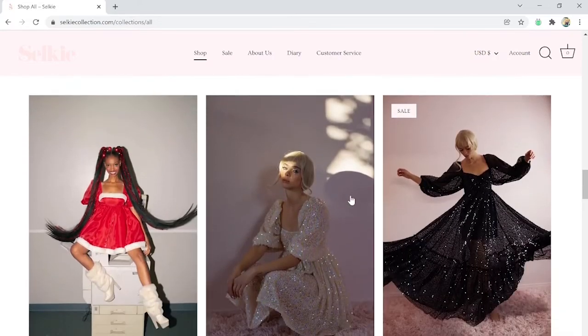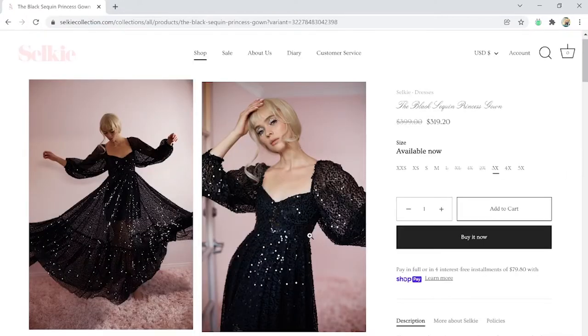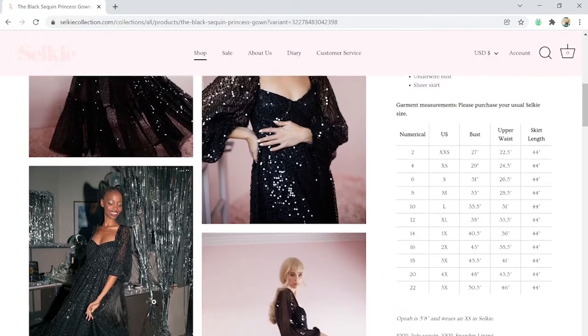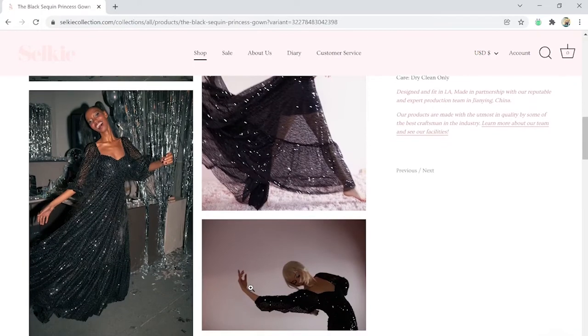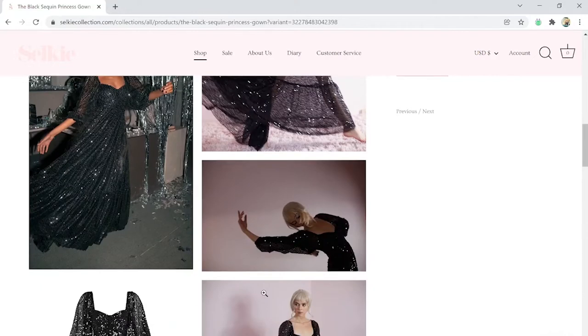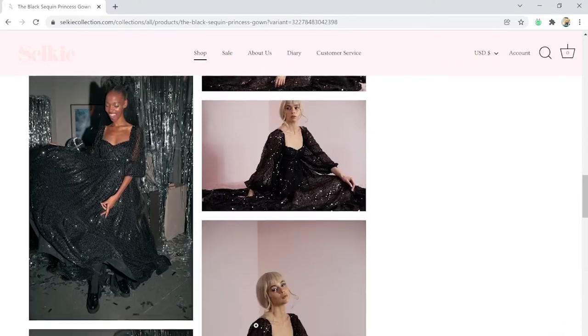Right off the bat, I do like these dresses. I like this one - the black sequin princess gown. Oh, and they even go up to 3X, 4X, and 5X. So one thing I did forget to mention is Selkie does offer plus sizes and they have a very great selection right here. A lot of stores don't have this and they do, and that's phenomenal. This dress in particular - I love how the cutout right here is short but the outside is long. Very, very whimsical, very much like a princess walking through the woods - the dark princess, if that makes sense.